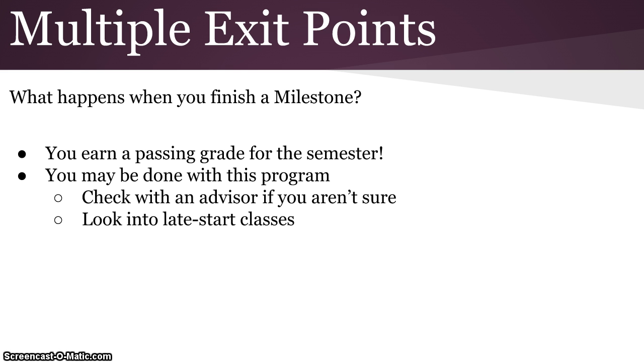If you are done with the program and you verify that with an advisor, one thing to check into are late start classes. The college has 12-week courses, 8-week courses, and other options. So if you finish before the end of the semester and that means you're done with the program, you may be able to jump into another class the same semester and get some additional credit towards your degree.